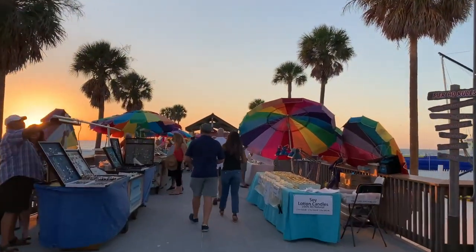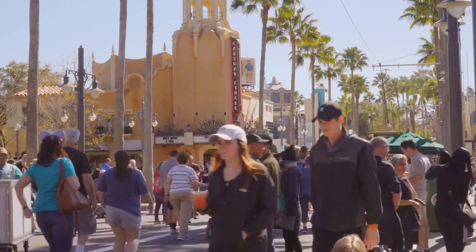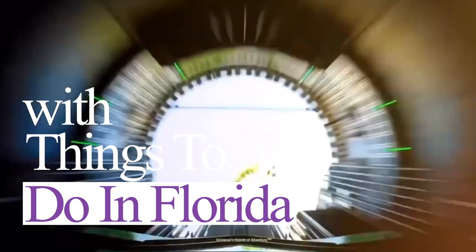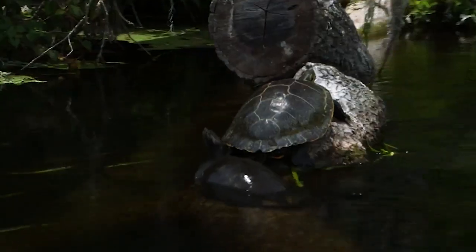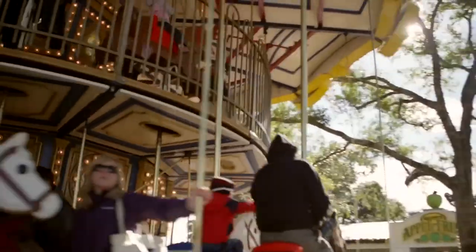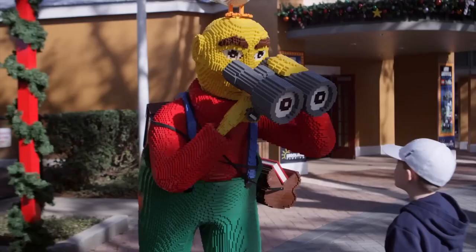Are you looking for a fun and exciting family vacation in the Sunshine State? Look no further! In this video we'll be sharing some of the best things to do in Florida with kids. From theme parks to beaches, museums to wildlife sanctuaries, there is something for everyone in Florida. So sit back, grab some popcorn and get ready for a virtual tour of some of the most kid-friendly destinations in the state. Let's get started.